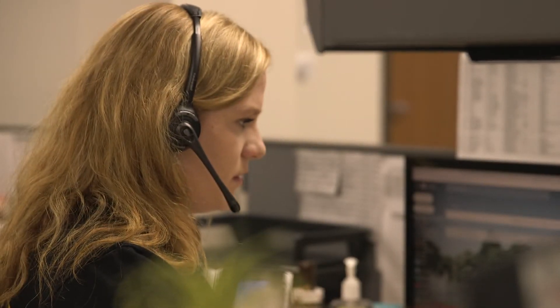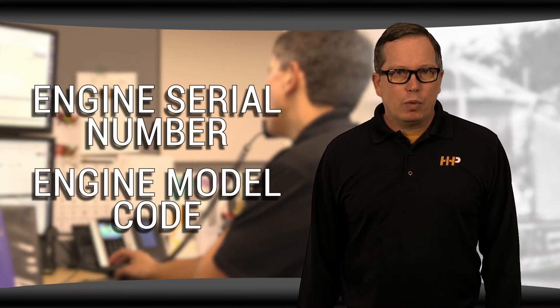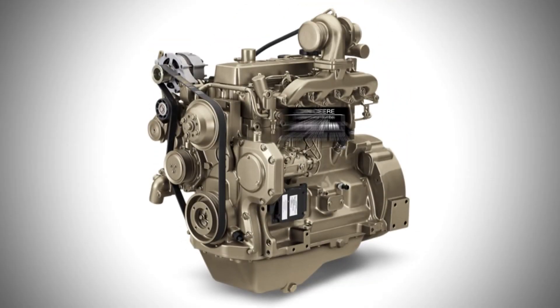Our team of experts can help make sure that you get the exact parts you need to get the job done right. When you request a quote from Highway and Heavy Parts, our certified technicians will always ask you for your engine serial number and your engine model code. Having this information will ensure you're getting the exact parts you need.